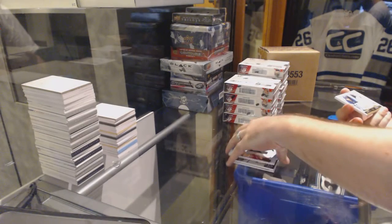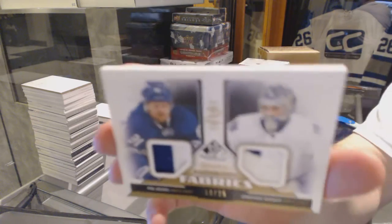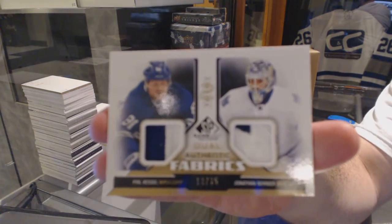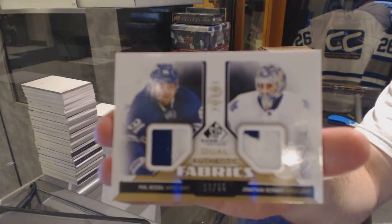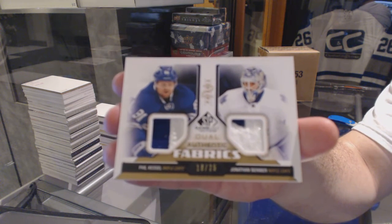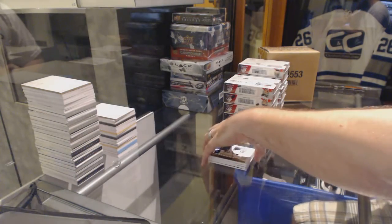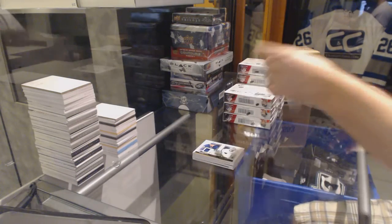And we've got a dual authentic fabric patch, number 25, of Bernier and Kessel — dual patch, numbered to 25, for the Maple Leafs.